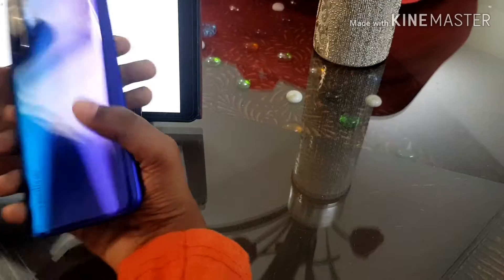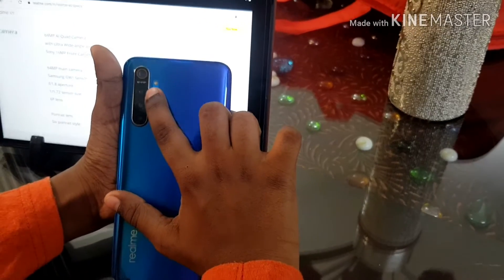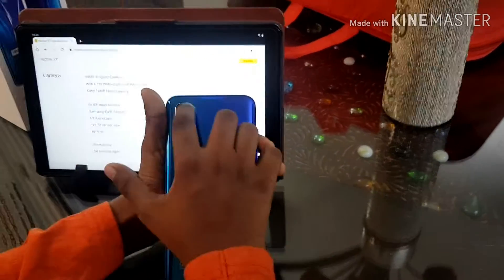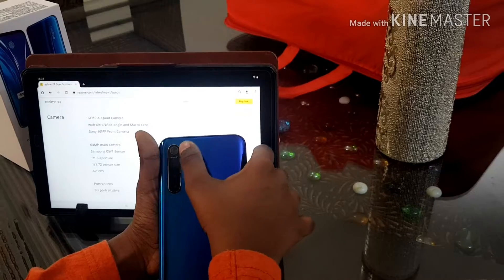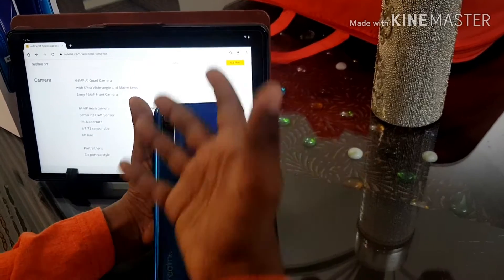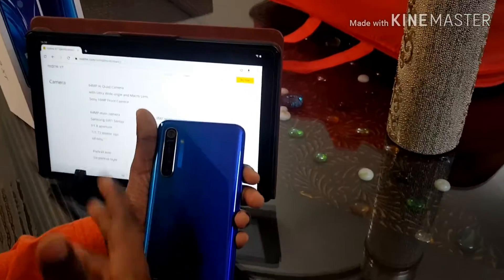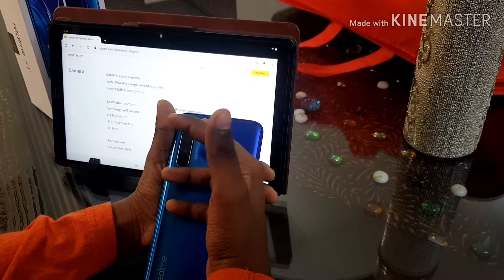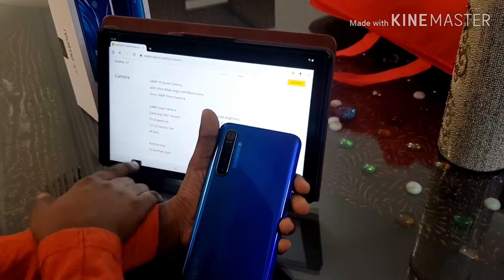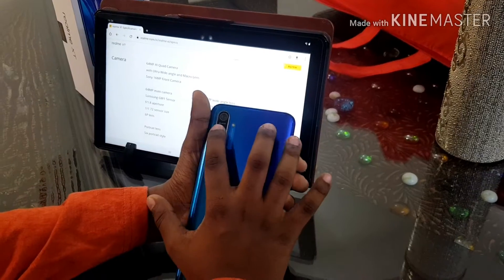Now we will get into the camera. We have a 64 MP sensor here. We have the wide angle sensor, the portrait lens, and the macro lens. The main lens is a 64 MP Samsung ISOCELL GW1 sensor, which means it can shoot in 64 MP or 16 MP with the help of pixel binning. It has F1.8 aperture and a 1/1.72 sensor size. The 8 MP wide angle lens has an F2.2 aperture with a 120 degree field of view.